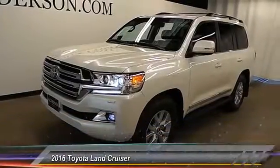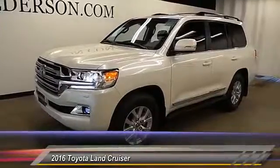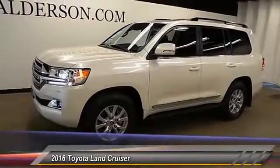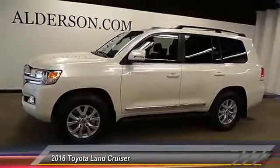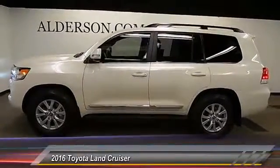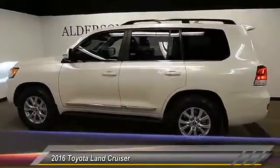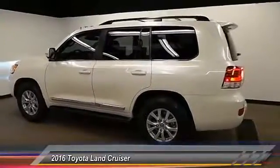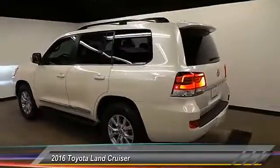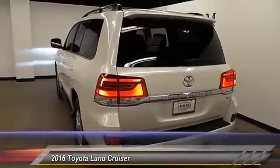2016 Land Cruiser. The Toyota Land Cruiser is packed to the gills with luxurious features, yet retains the off-road prowess and rugged, durable nature it's known for. The Land Cruiser's power comes exclusively from a 5.7 liter V8 that churns out 381 horsepower and 401 pound-feet of torque, and is priced below $80,000. This vehicle has less than 7,000 miles.